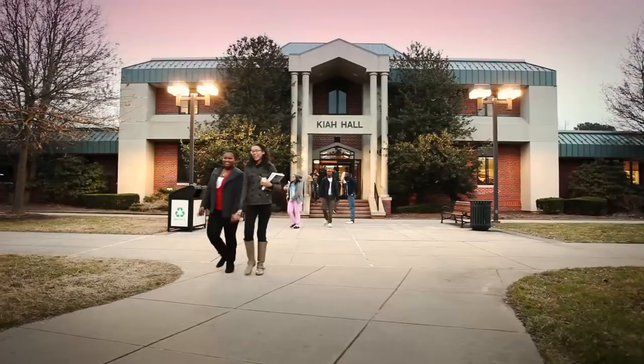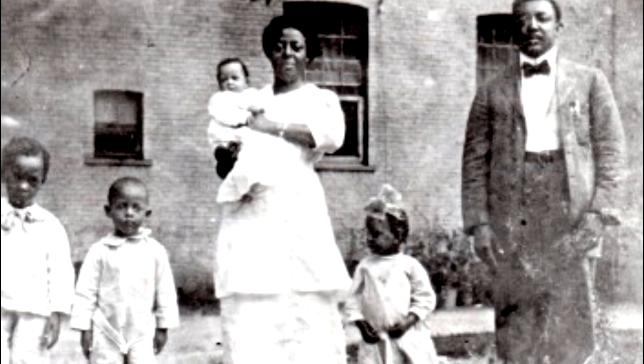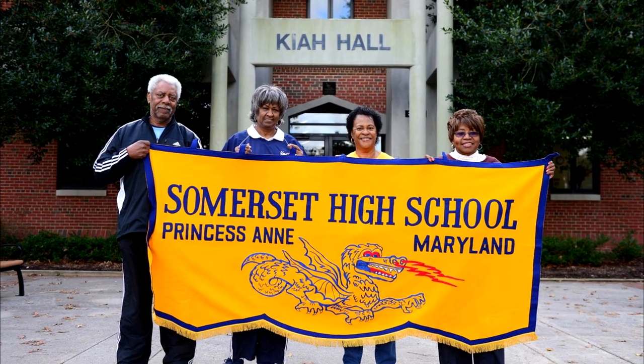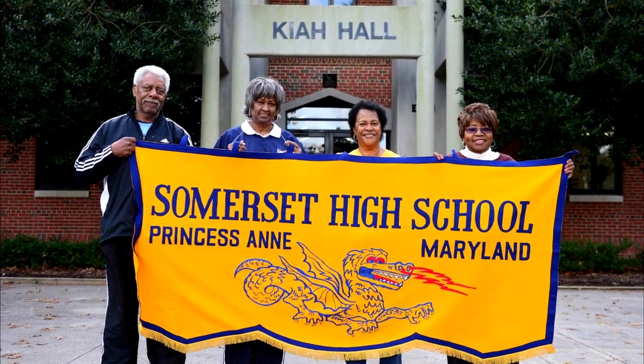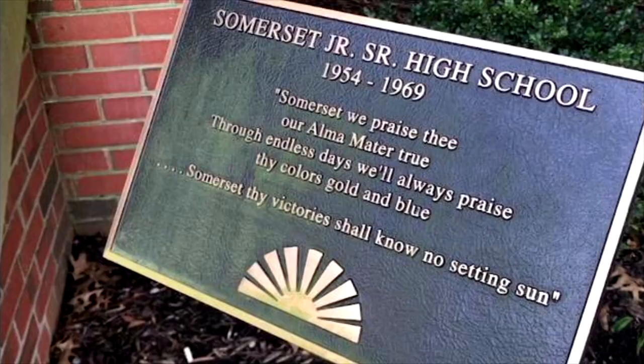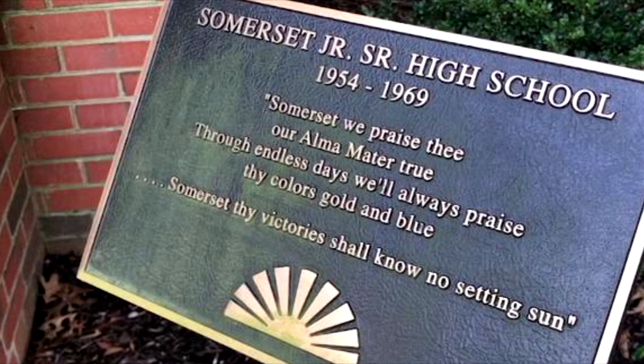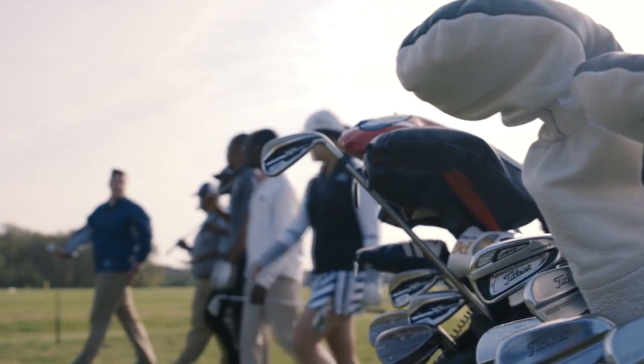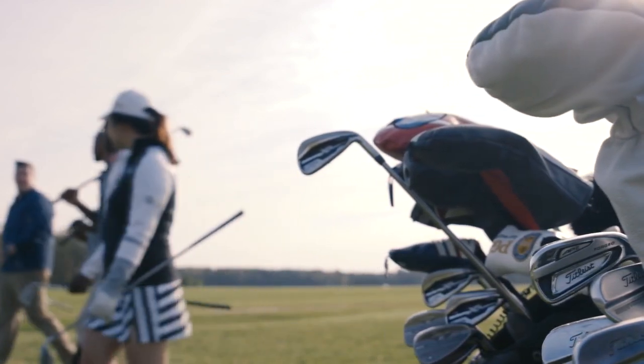Kyle Hall is another academic building on campus, named after past president Thomas H. Kyle. Dr. Kyle holds the distinction of being the only native of the Eastern Shore to lead this school as well as the longest-serving leader. The building was originally the public high school for African American and Black students in Somerset County before integration, and it is now the home of the Department of Business Management and Accounting, as well as professional golf management.